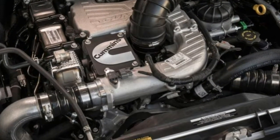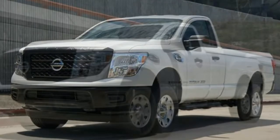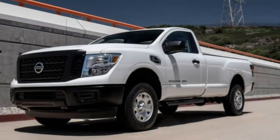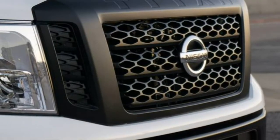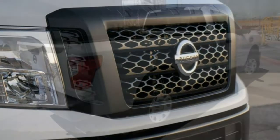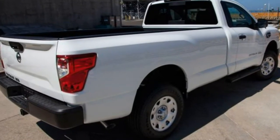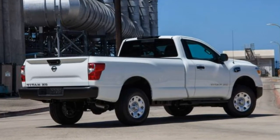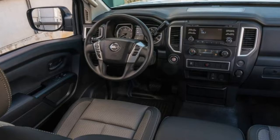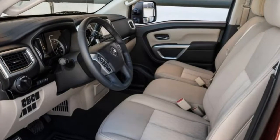Buyers can choose between a 5.6-liter V8 gasoline engine producing 390 horsepower and 394 lb-ft of torque, or a turbocharged 5.0-liter V8 diesel making 310 horsepower and 555 lb-ft. Rear-wheel drive is standard, with 4-wheel drive available as an option — it's standard on the Pro 4X. The gasoline engine is mated to a 7-speed automatic transmission, while the diesel uses a 6-speed automatic.